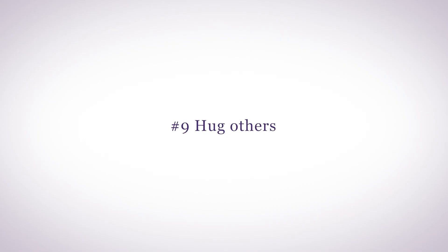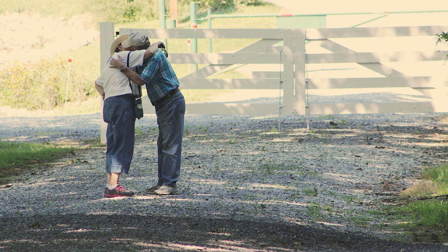Number nine: hug others. For optimal hormonal and physical health, strive for at least 12 hugs a day. Sharing pheromones increases oxytocin to keep your hormones in better balance. Hugs that last 20 seconds or more are most effective.